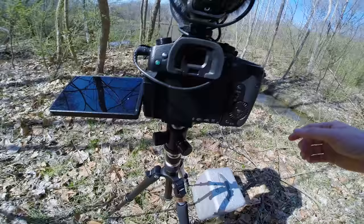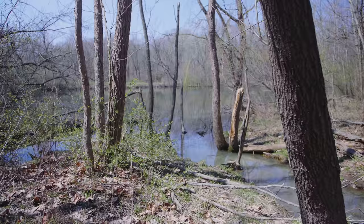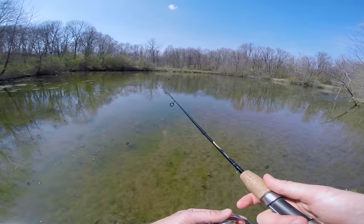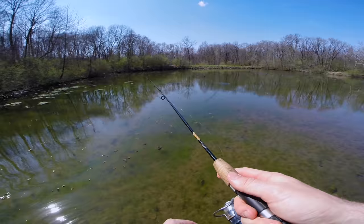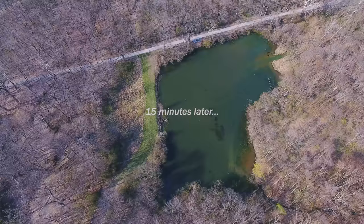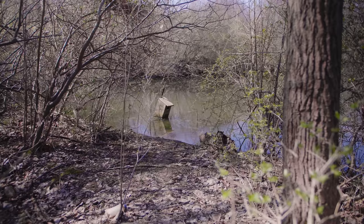I just dropped the swim bait and I cannot find it. Alright, first cast — I can't really get too much distance, this is a really light jig head. This first spot I'm at is really shallow and I'm not seeing any signs of fish, so I'm going to work my way around this pond and see if I can find a different location that's a little deeper. I think these fish are going to be a little bit further out — this water is still pretty cold.